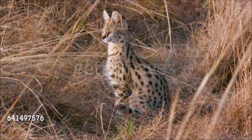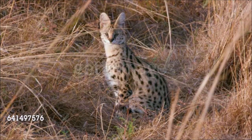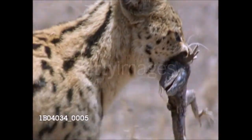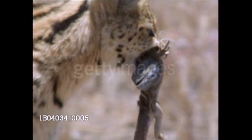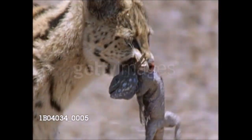Resembling a small cheetah with its lean body and long limbs, the serval has yellowish fur with dark spots. It prefers to live among reeds and rushes fringing wetlands, where it hunts rats and similar prey, helping to control rodents and thereby aiding farmers. Servals rarely attack livestock. The average litter of two young is born after 73 days gestation.